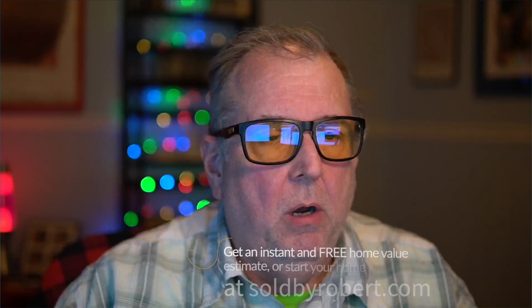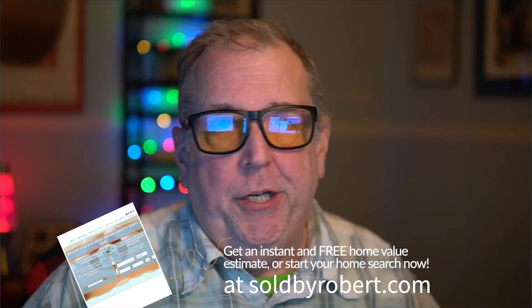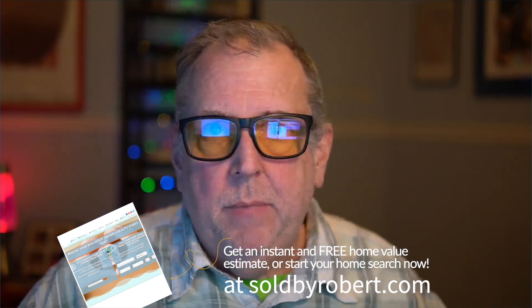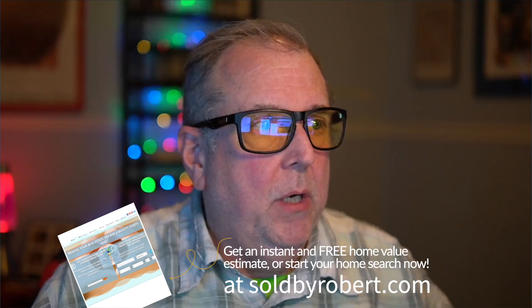We've got some interesting numbers to cover, and we are just starting to creep up on data that's going to be very interesting compared to the same time last year. March of last year was sort of the big pivotal time for changes in interest rates and buyer activity, so it'll be interesting to see in the coming months where we're at. Feel free to ask me any questions.